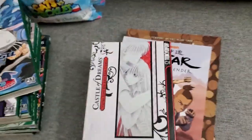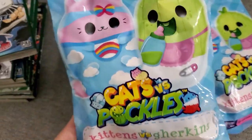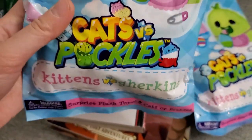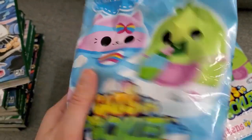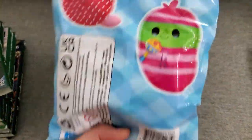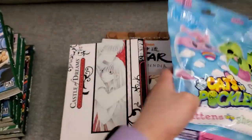At the dollar store I also found these Cats Versus Pickles — the Kitten Versus Gherkins blind bags. You get either two cats or pickles in each blind bag. I'm going to throw these into gift bags for my friends or sister. They look pretty cute. Let me know if you guys collect these — they're $20 at Toys R Us.